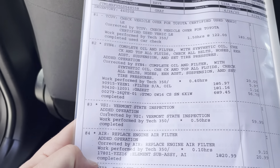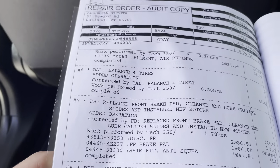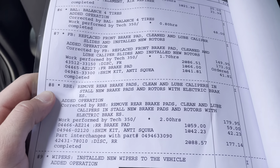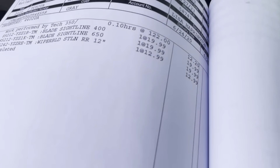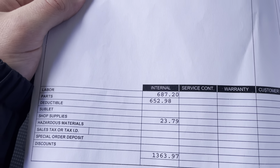We did the oil change for the inspection, engine air filter, cabin air filter. Balanced four tires. Replaced the front brake pads, cleaned and lubed caliper slides, and installed new rotors. Removed rear brake pads, cleaned and lubed the calipers, and installed new brake pads and rotors with the electric brakes. Wiper blades, etc. — a little over $1,300 put into this.